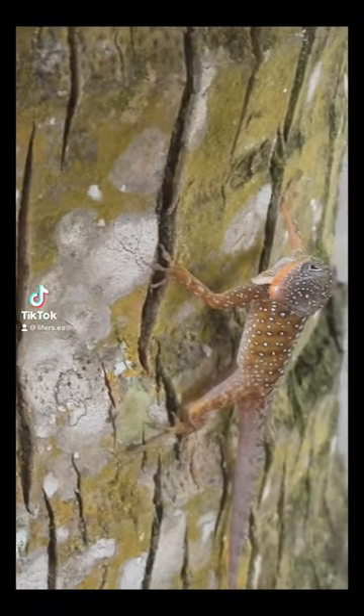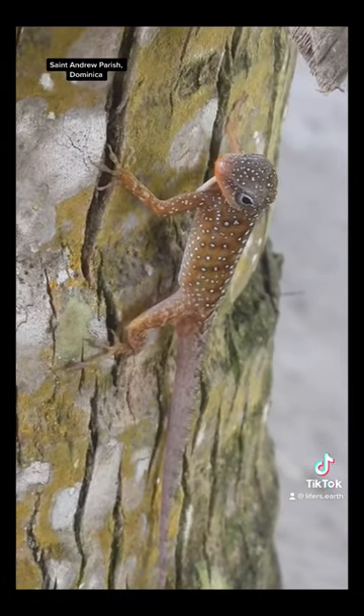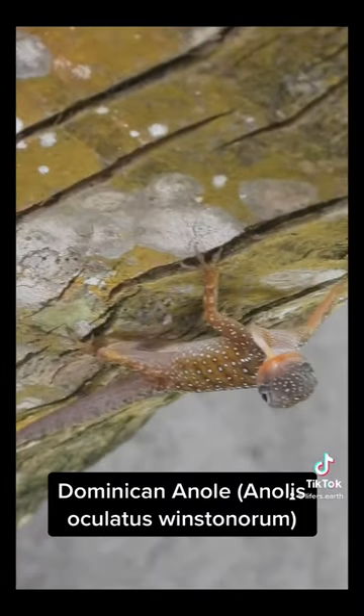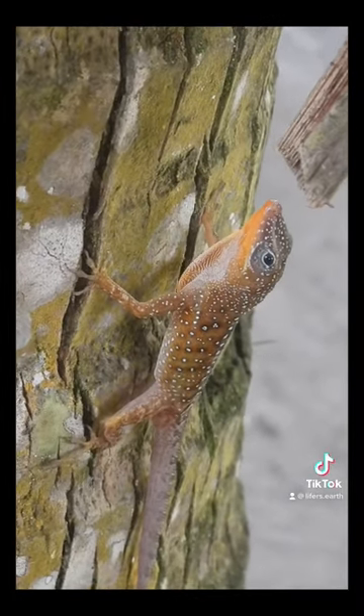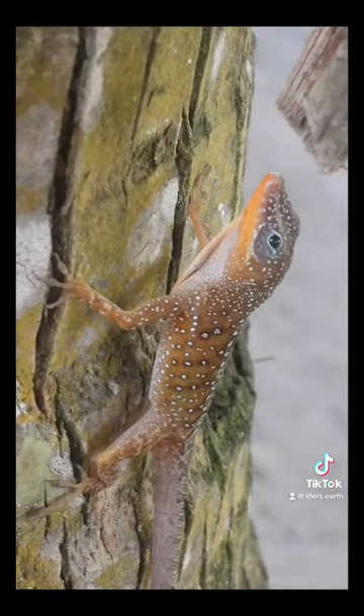What's new fellow Homo sapiens? Here is the Dominican anole. This is the northernmost subspecies. There are actually four subspecies of Dominican anole on Dominica, and I think I found the second one in the southern portion of the island.